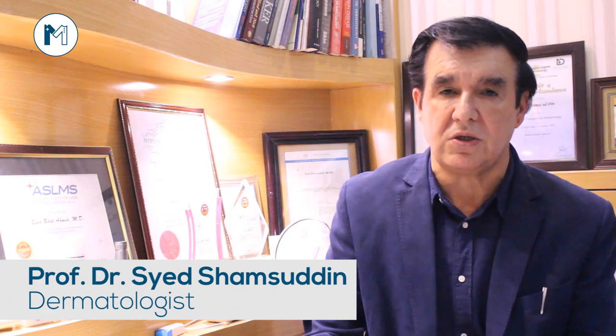This is also used for skin tightening, to remove wrinkles. We use Botox and fillers for wrinkles. We use whitening injections which we regularly use for patients. We also do hair transplant, thread lift, and skin surgery for plastic surgery purposes.